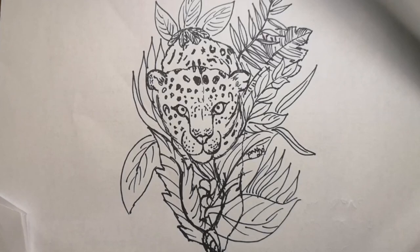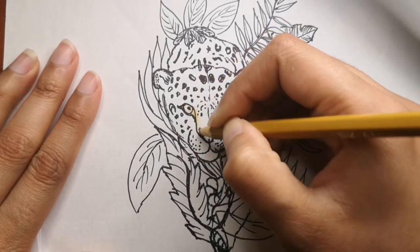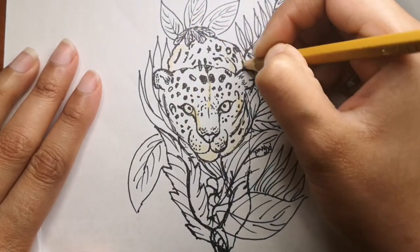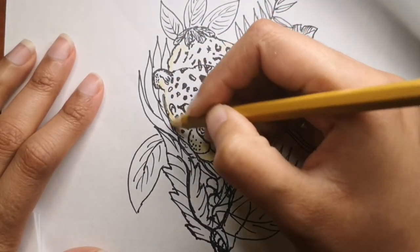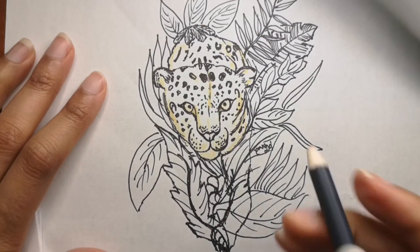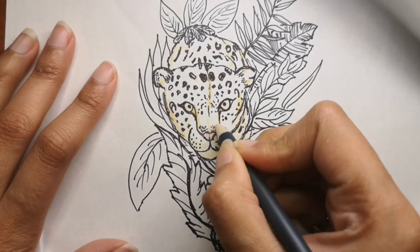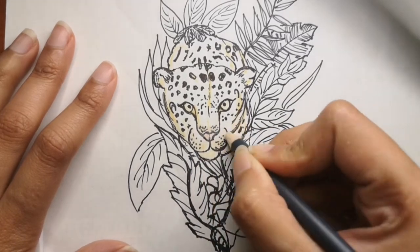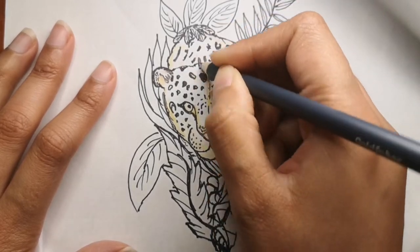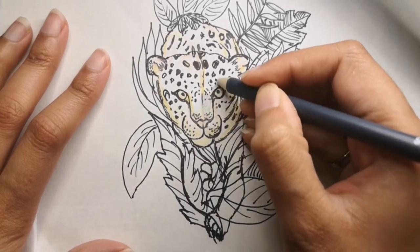Leopards are skilled climbers and like to rest in the branches of trees during the day. They're strong beasts too and can carry their heavy prey up into the trees so that pesky scavengers such as hyenas don't steal their meal. You can see now I'm adding color — I'm using lighter colors first, and for the nose area I'm using a little bit of pink as well. I'll show you how the full color drawing looks shortly.